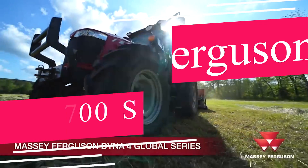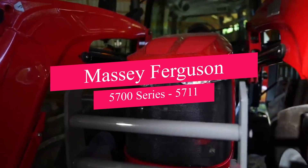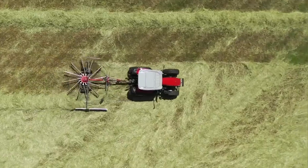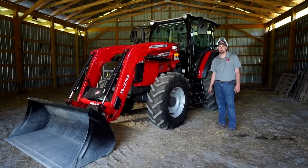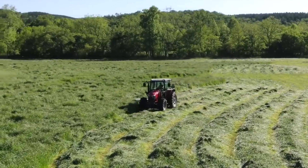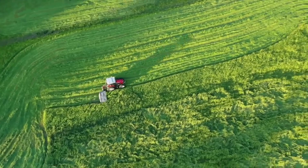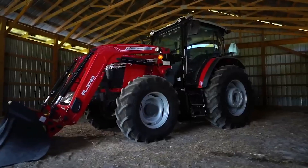Power and agility takes center stage with the Massey Ferguson 5700 Series 5711. This powerhouse in the Massey Ferguson lineup is equipped with a high-performance engine and user-friendly controls, making it a versatile option for both crop and livestock farming. It is known for its strength, agility, and high-performance engine.